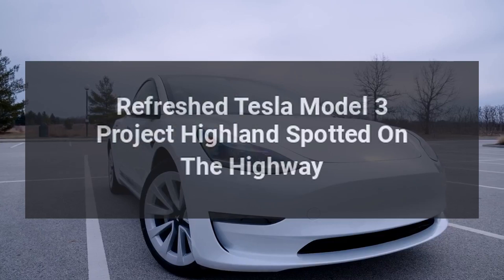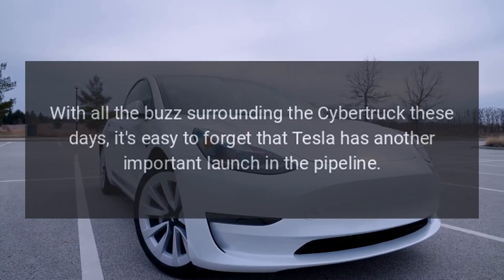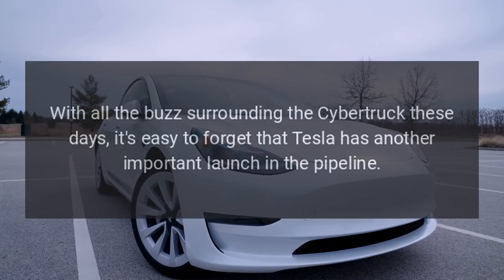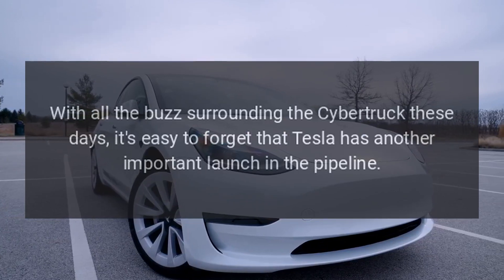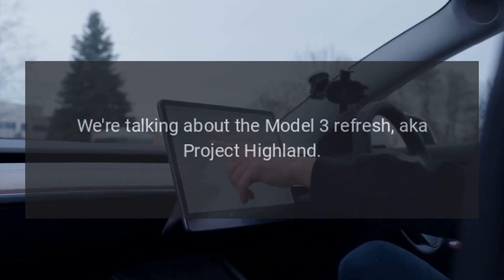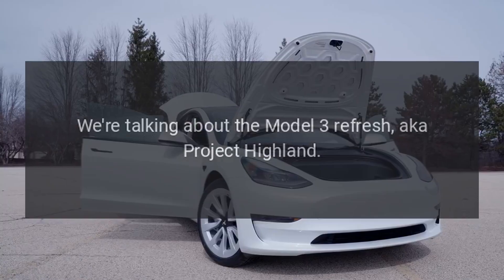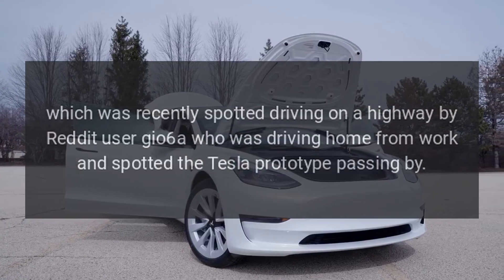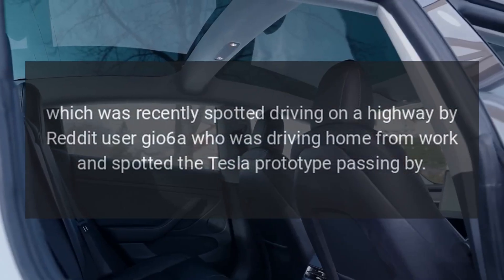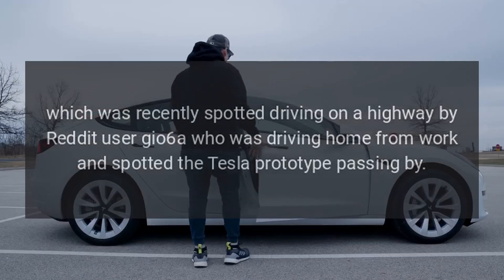Refreshed Tesla Model 3 Project Highland was spotted on the highway. With all the buzz surrounding the Cybertruck these days, it's easy to forget that Tesla has another important launch in the pipeline — the Model 3 Refresh, aka Project Highland, which was recently spotted driving on a highway by Reddit user Geo6A, who was driving home from work when the Tesla prototype passed by.